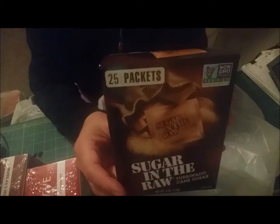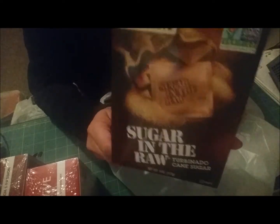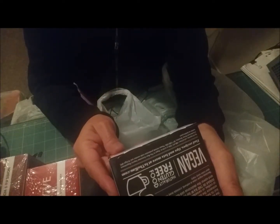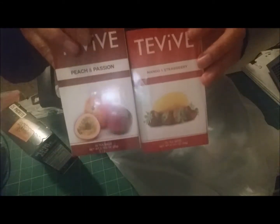For my teas I like to have Sugar in the Raw, so I picked up a box of that — you get 25 packets and it doesn't expire until November 2021. The teas don't expire until January 2020, so they'll last quite some time. I like to drink tea especially in the summertime and make iced tea, so I'm sure we'll go through them by then.